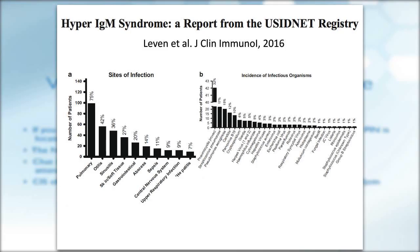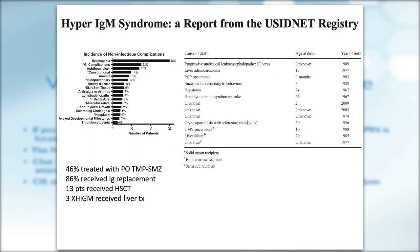In terms of infections, pulmonary infections were the most common, and the most common microorganism was Pneumocystis jirovecii, followed by Streptococcus pneumoniae. For non-infectious complications, neutropenia was number one, followed by GI complications in 23% of patients. Thirteen patients died according to the registry, with a median age at time of death of 14 years, ranging between 1 and 39 years.